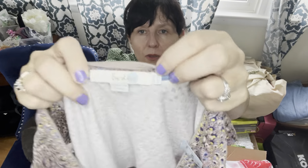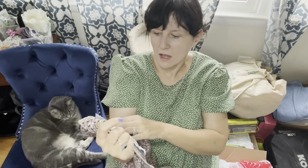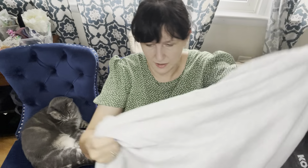This was another Joie piece — kind of plain, just a sweatshirt with a cute ruffle detail. New with tags, size medium, and it was $6.99. Had they priced this one up to $9.99 or $12.99 like they sometimes do, I would not have picked it up, but for $6.99 I'll take that chance.